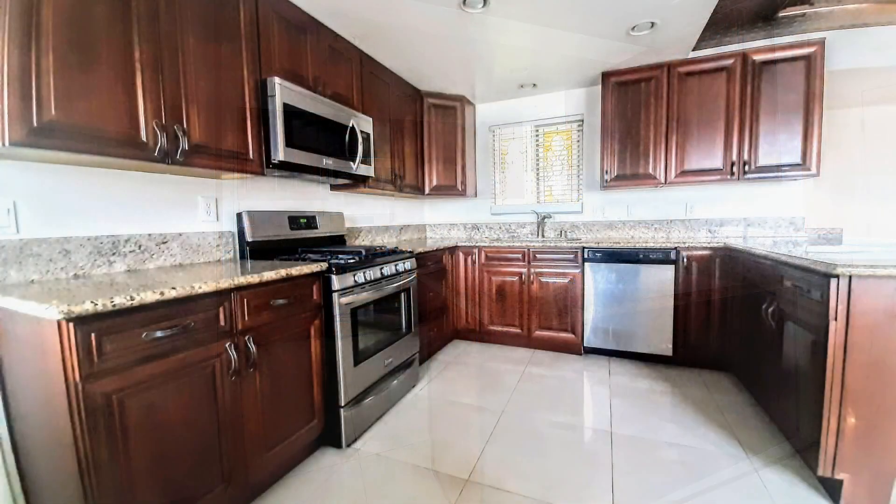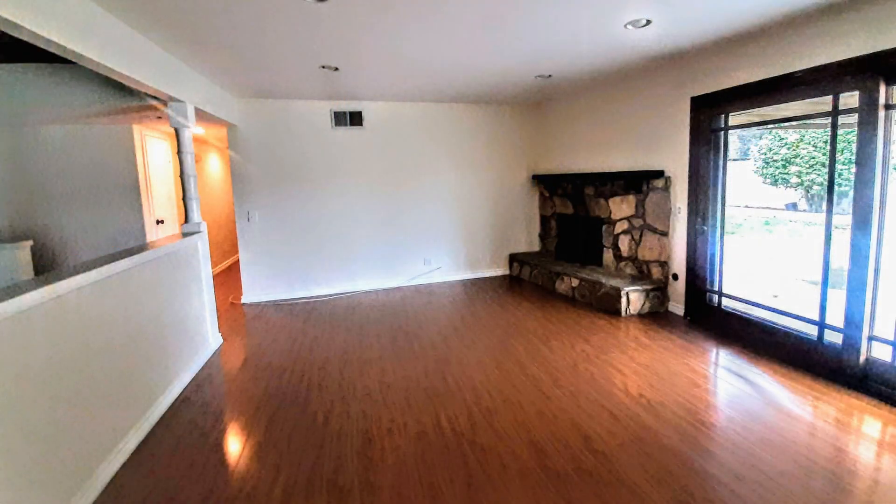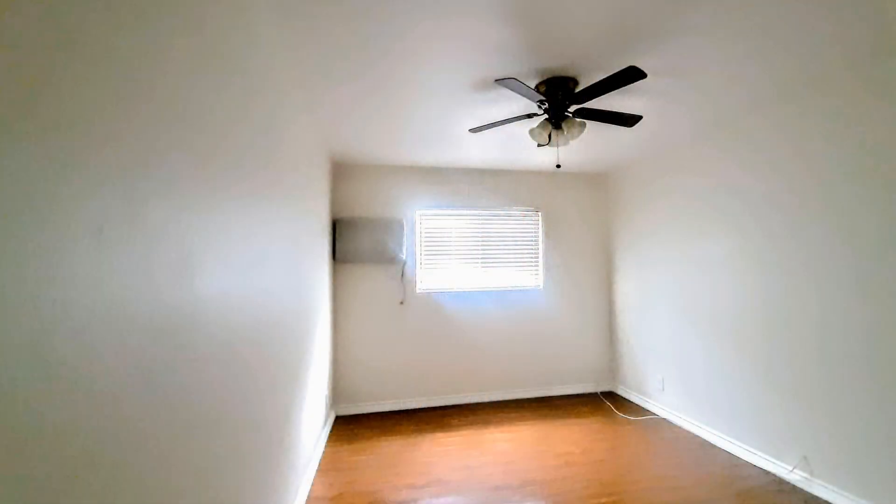This beautiful home features 1,430 square feet of space. The kitchen has granite countertops, stainless steel appliances, and recessed lighting. You will love the wood flooring and interior touches throughout.